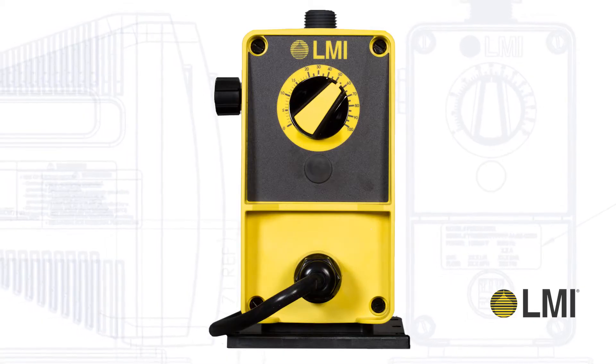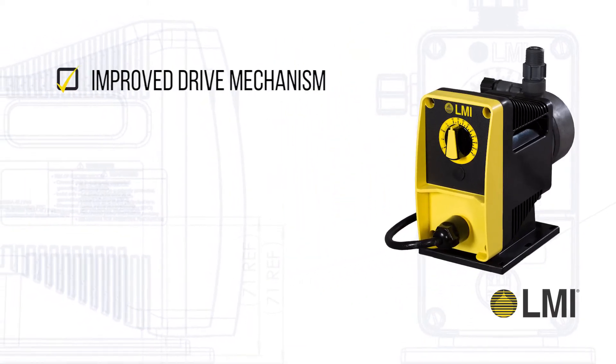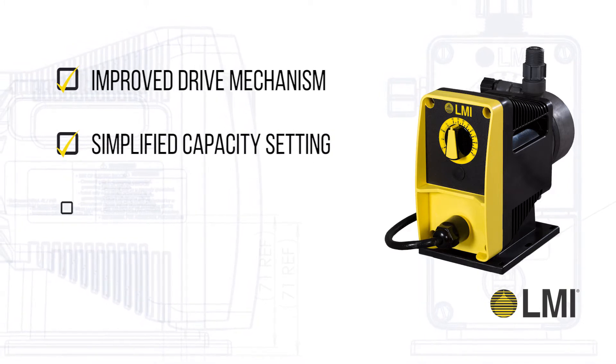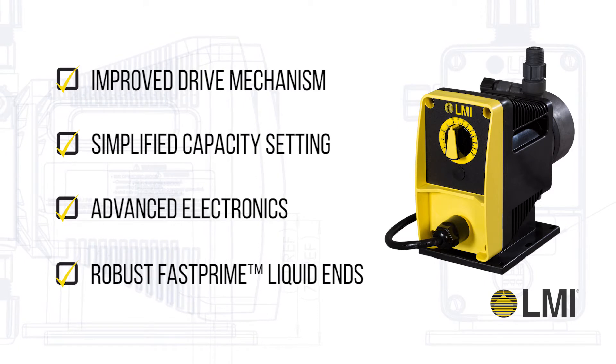The manual model provides easy-to-use features including an improved drive mechanism, simplified capacity setting, advanced electronics, and robust fast prime liquid ends.